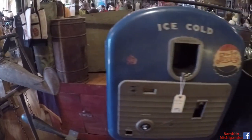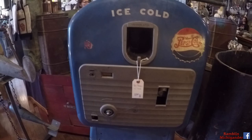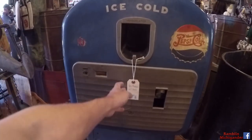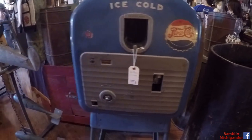Oh this is cool. I wonder if this works. Oh that's so cool. See this is the kind of thing I'd put in my new garage. Not for $2,700 bucks, but if it worked that would be cool to have.